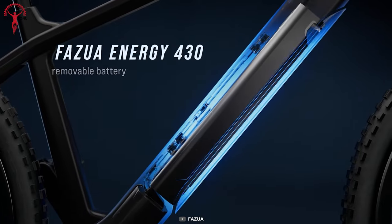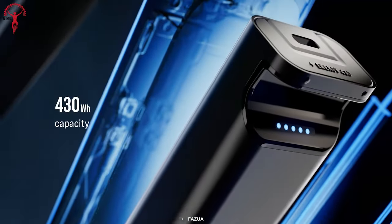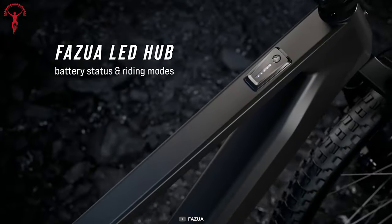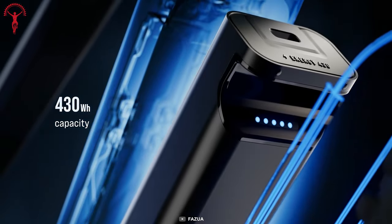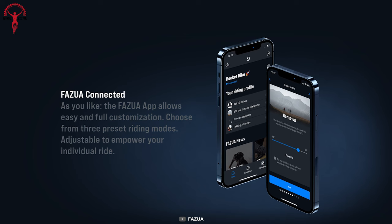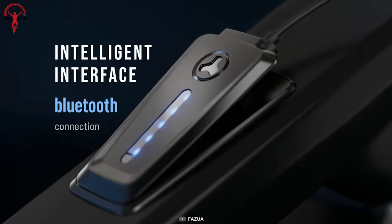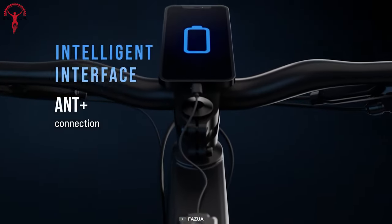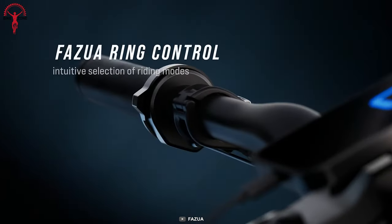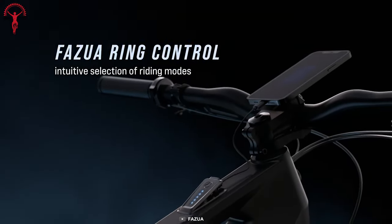The result is smooth and efficient power delivery without any lag. The kit also equips a compact battery with a capacity of 430 watt-hours that offers a great range. It also features an excellent user-friendly app with effortless connectivity, allowing you to track your speed, distance, and time, and sync your data with compatible devices. This combination of features makes it one of the best e-bike conversion kits on the market.